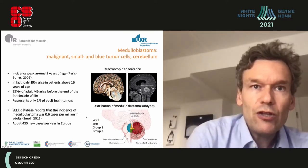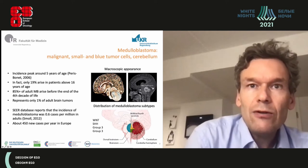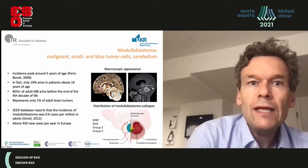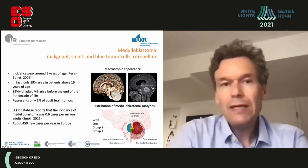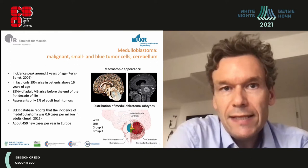The macroscopic picture shows the tumor situated in the cerebellum. On MRI you have a large tumor mass. In a sketch, you can see that the tumors can be in the midline or in the cerebellar hemispheres and can invade into the brainstem.